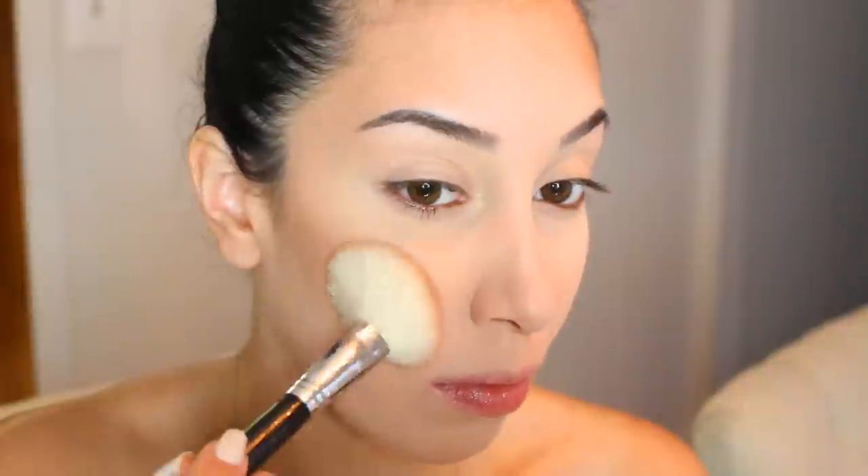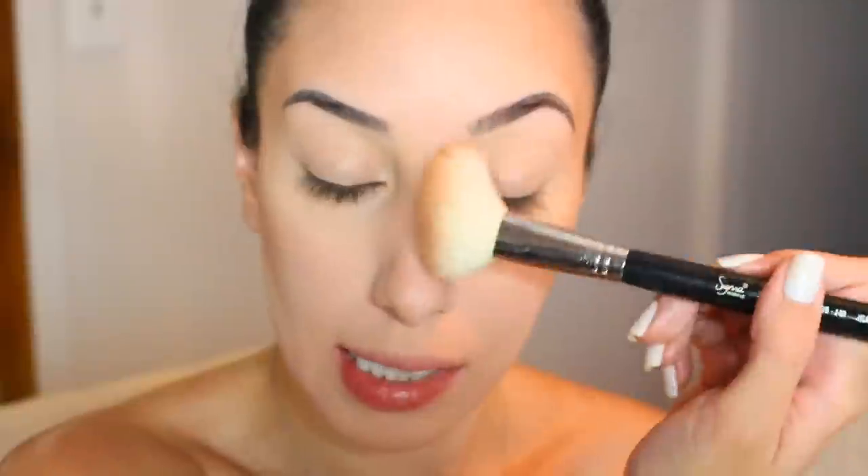For bronzer I'm using the Anastasia Beverly Hills contour kit, available at Sephora. I'm taking a combination of the two outside shades with a Sigma F40 brush to warm up my skin. I start on my forehead, then move to the temples, sculpt out the cheekbones, the jawline, and then very lightly on the sides of my nose.